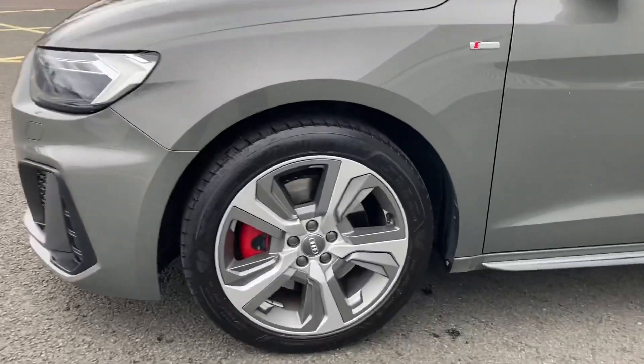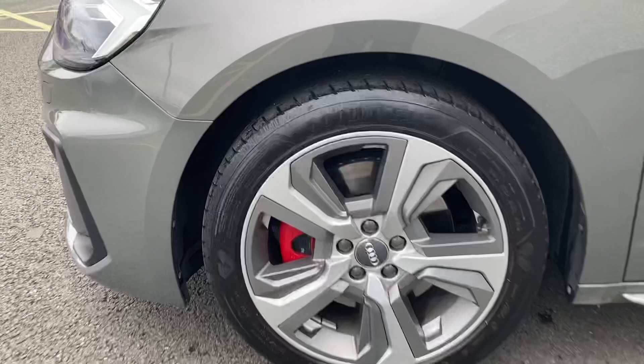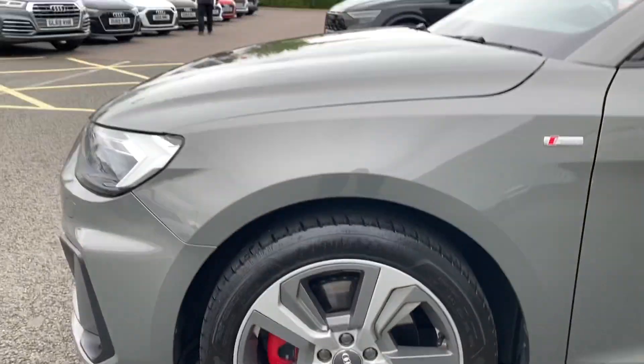Coming to the side of the vehicle, we do have this car's 17 inch 5-spoke design alloy wheels with the contrasting red brake calipers. These really add to this car's sporty look and give it a unique feel.